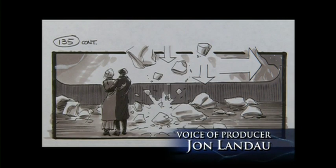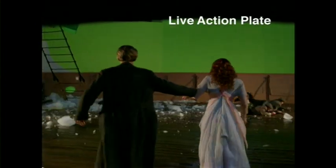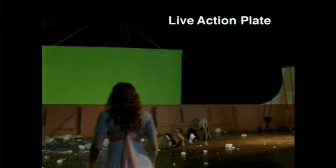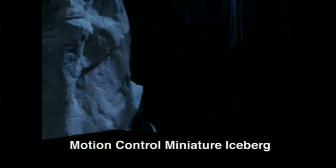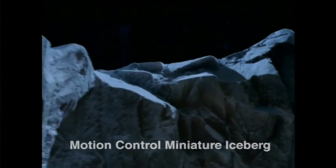To create the interaction between our main characters and the iceberg, we dumped a load of ice down a chute on the deck of our big set using a motion control camera and a big piece of green screen behind the set. We then shot our miniature iceberg with the same camera move on a motion control stage with interactive lighting from the ship's windows. We then created digital falling ice pieces to bridge the full-scale and miniature elements and composited them together into the final shot.